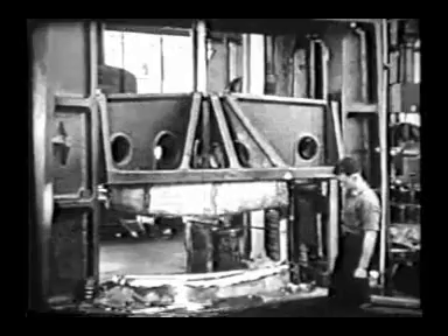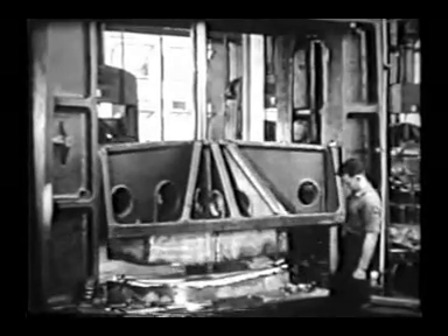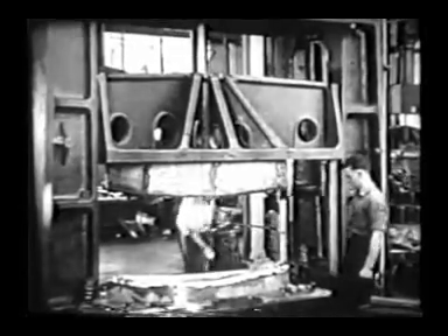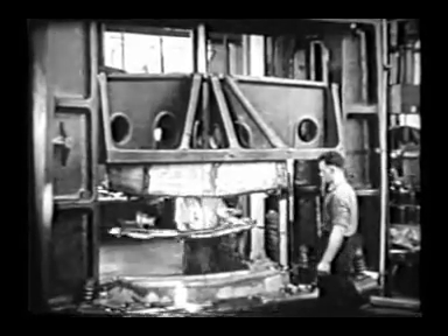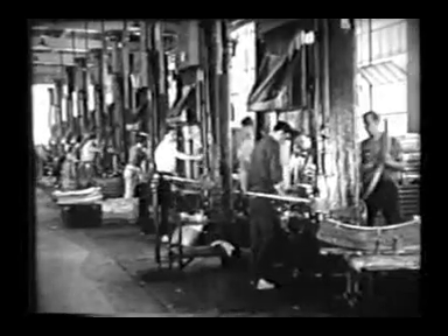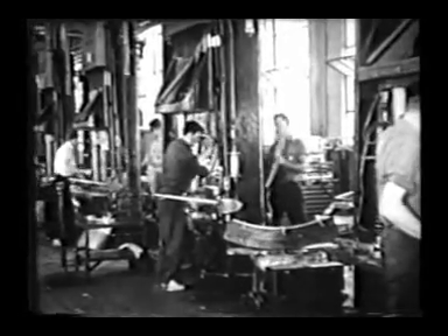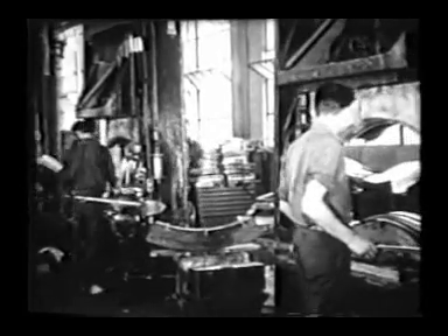In the drop hammer forge, the lead punches and zinc dies are locked in the big hammers. Aluminum sheets from the rolling mills are placed on the dies. Then the punches gentle the metal into shape and seal the shape with one final heavy blow. It is interesting to note that the drop hammer is one of the few machines which will press a sheet of metal into a reverse curve.